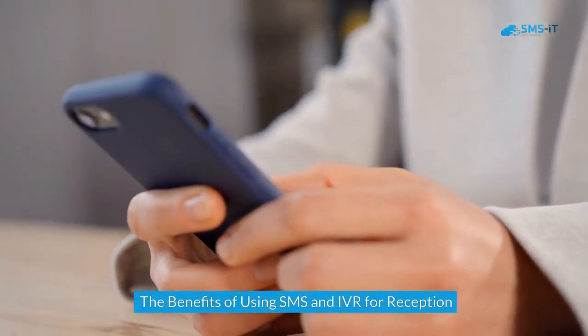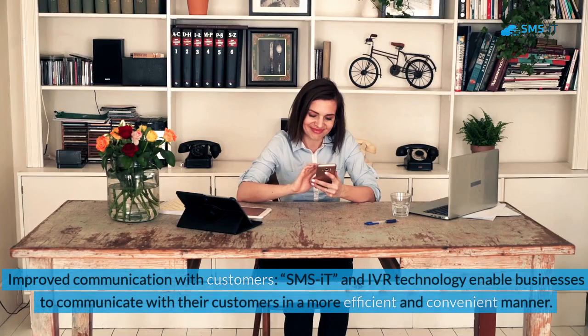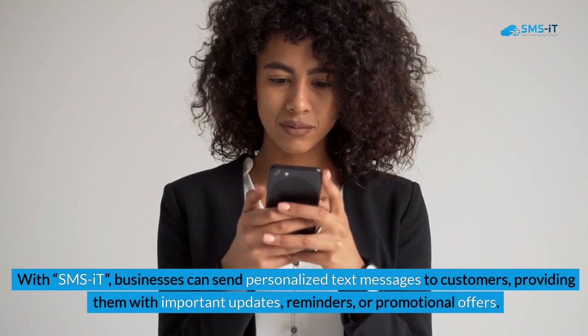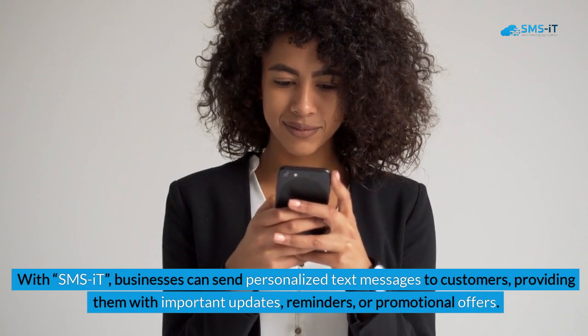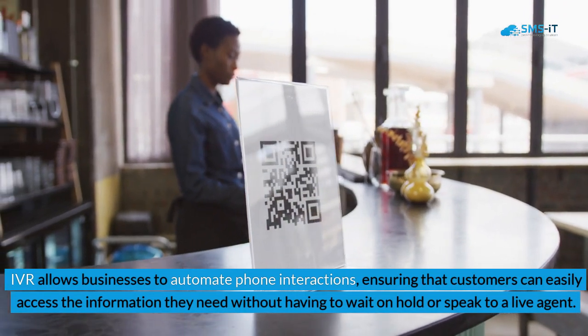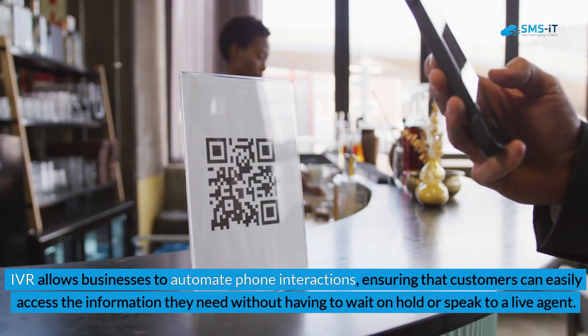The Benefits of Using SMS and IVR for Reception. Benefit 1: Improved Communication with Customers. SMSIT and IVR technology enable businesses to communicate with their customers in a more efficient and convenient manner. With SMSIT, businesses can send personalized text messages to customers, providing them with important updates, reminders, or promotional offers. IVR allows businesses to automate phone interactions, ensuring that customers can easily access the information they need without having to wait on hold or speak to a live agent.